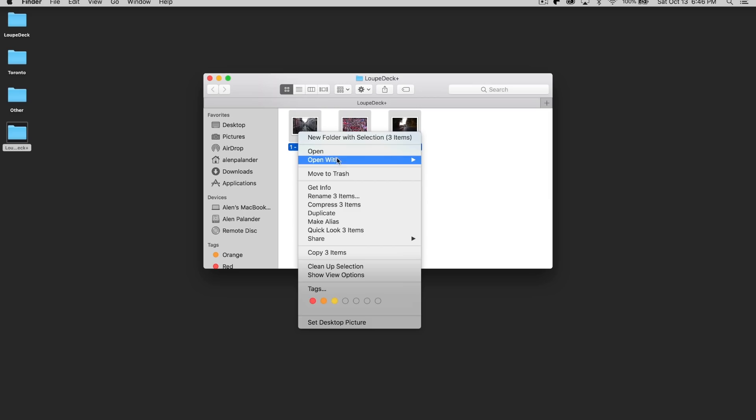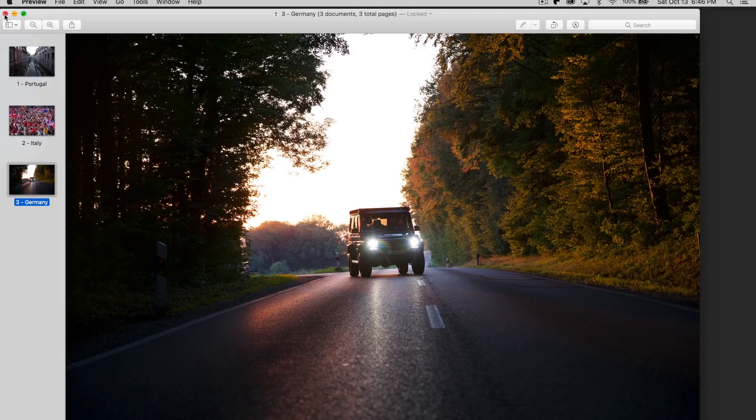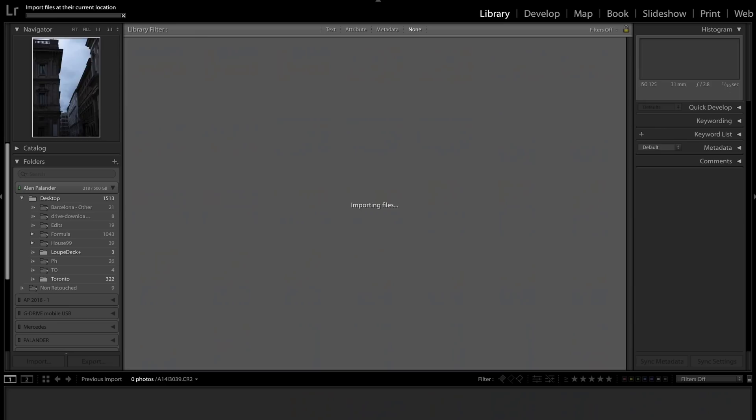The first thing I want to do is show you the images I'm working with — three different types of photos, each from a different location. The first is from Portugal, the second from Italy, and the third from Germany. I'm going to drag and drop those into Lightroom and begin the first part of the editing process.